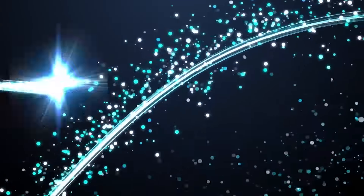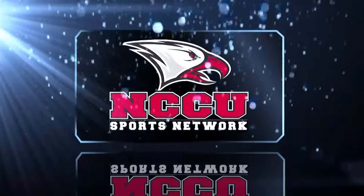This has been an exclusive presentation of the NCCU Sports Network.